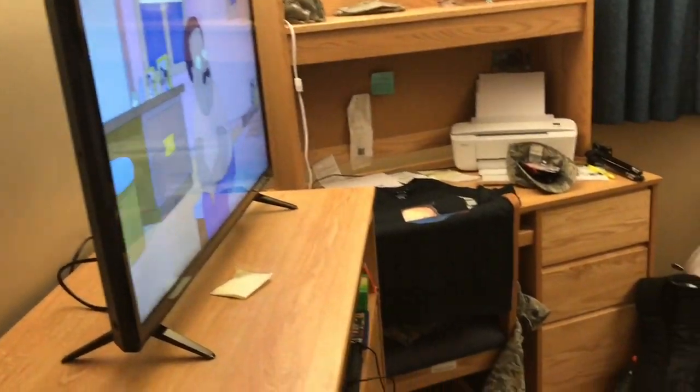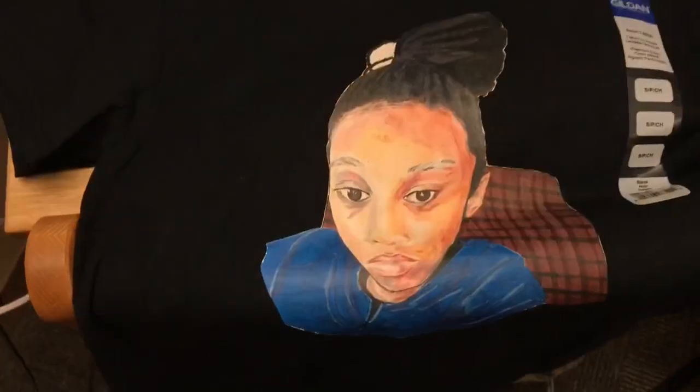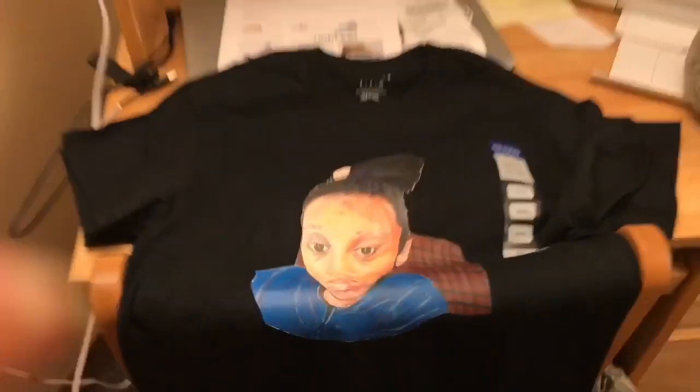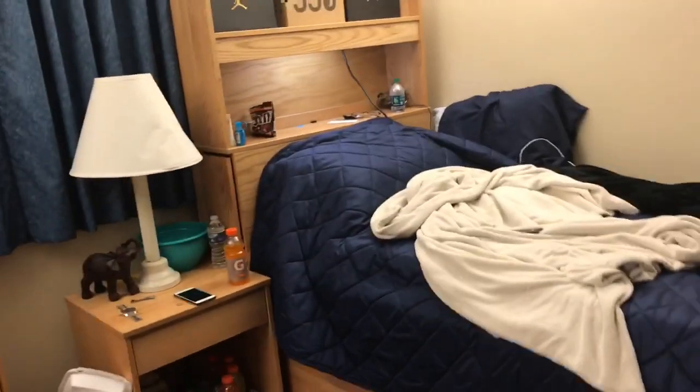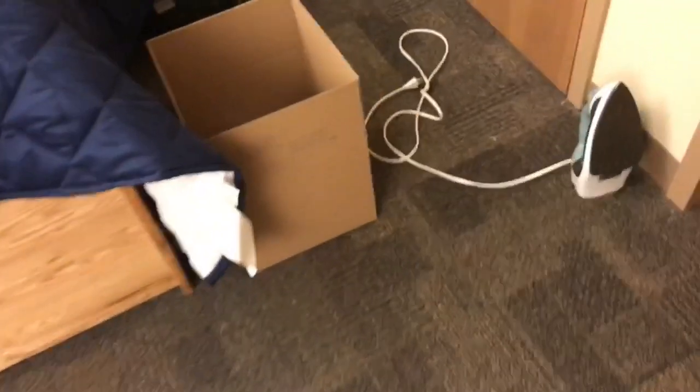First I'm going to show you guys the entire room. There's my little shoe rack — my roommate gave me this. I got my TV, got my desk. This is the desk that came with the dorm. I made this shirt. Here's the bed and stuff — it looks a lot smaller on camera, to be real. And I've got a box to ship stuff off with my iron that I use for my t-shirts.